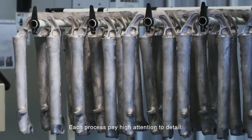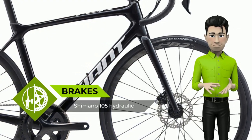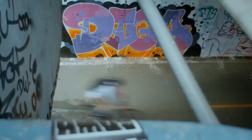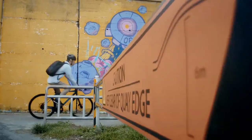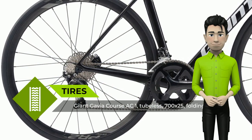Our tubeless wheel system delivers speed and efficiency with a smoother ride and a reduced risk of flats. And with its integrated disc brake technology, including flat mounts and 12mm front and rear through axles, it's an all-weather, all-conditions race machine to keep you at the front of the pack.